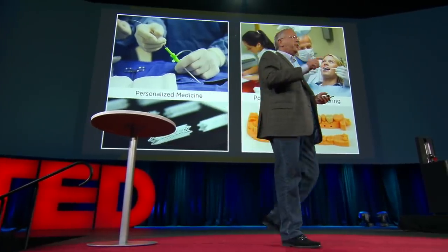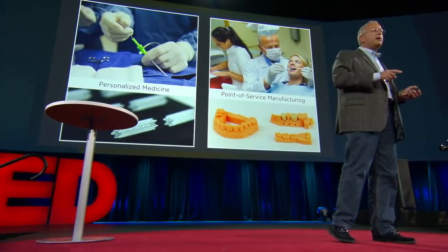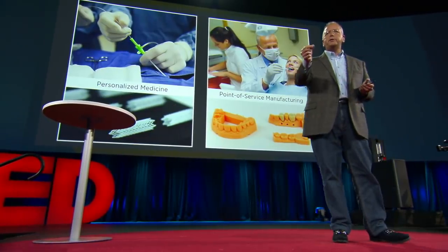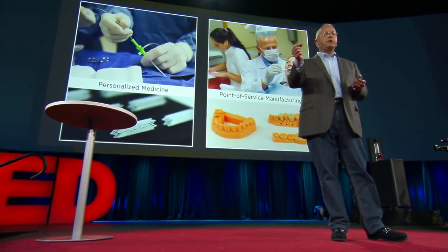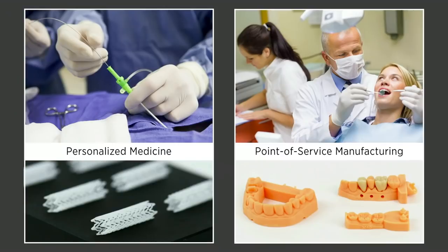Think about if you need a stent in an emergency situation: instead of the doctor pulling a stent off the shelf in standard sizes, having a stent that's designed for you, for your own anatomy, with your own tributaries, printed in an emergency situation in real time, out of materials such that the stent could go away after 18 months. Really game-changing. Or digital dentistry, making these kinds of structures even while you're in the dentist's chair.